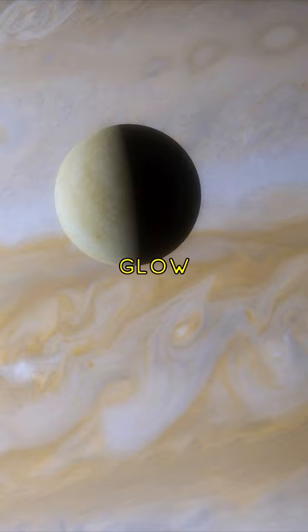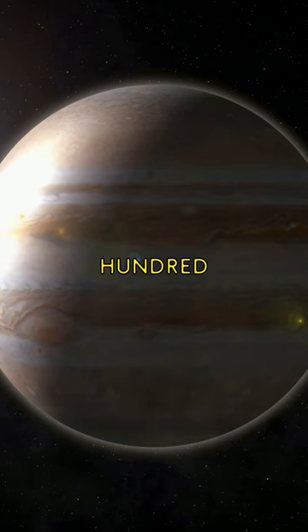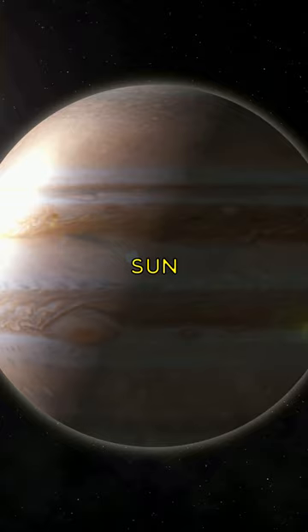In addition to this, another source is from the energy left over from its formation billions of years ago. Although Jupiter is over 484 million miles away from the Sun and receives just 4% of the sunlight Earth does, these internal heat sources make Jupiter shine brighter in the infrared spectrum.